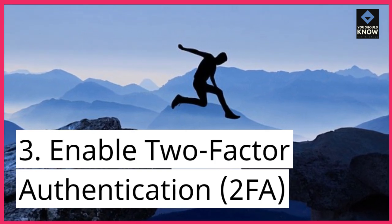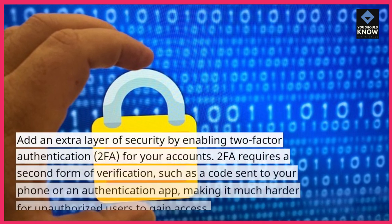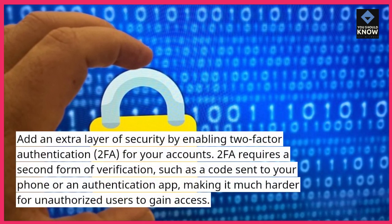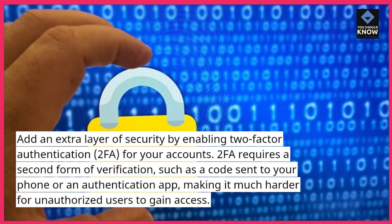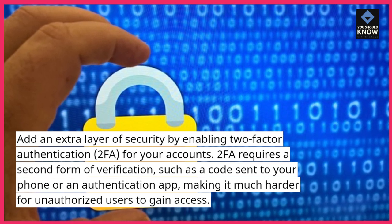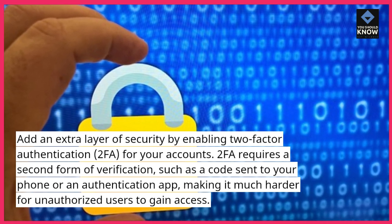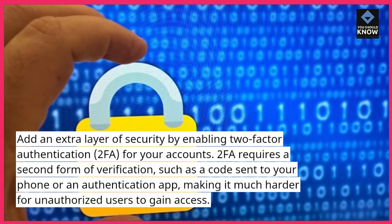3. Enable two-factor authentication (2FA). Add an extra layer of security by enabling two-factor authentication (2FA) for your accounts. 2FA requires a second form of verification, such as a code sent to your phone or an authentication app, making it much harder for unauthorized users to gain access.